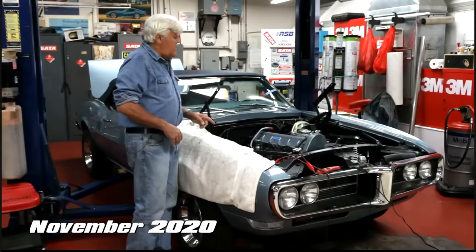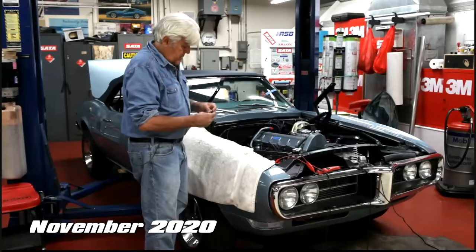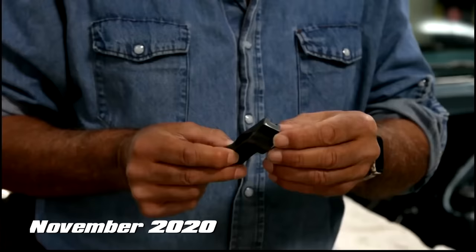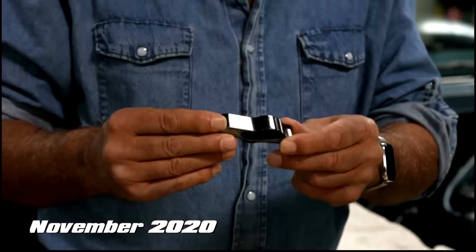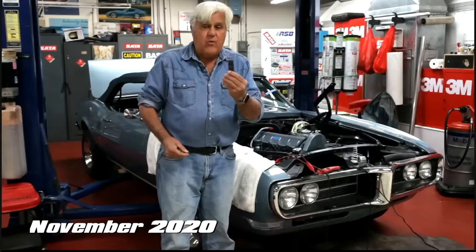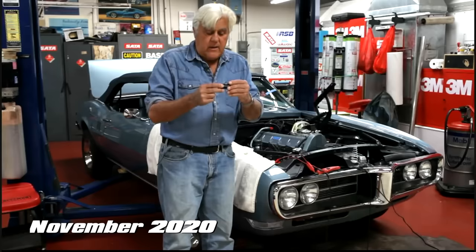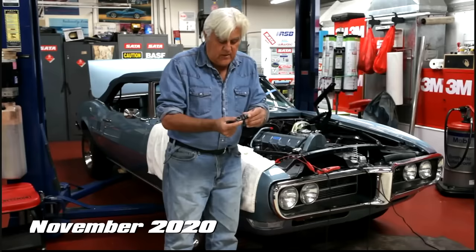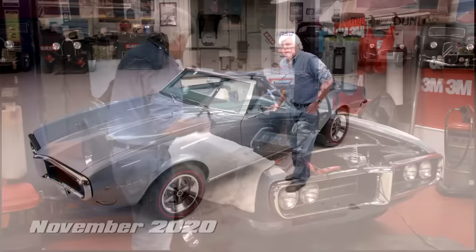The real bugaboo on these engines were the rocker arms. They wore excessively. Oil pressure was kept low so it didn't put too much pressure on the cam, and they just wore out. This is an original one. When we rebuilt this motor, we had new ones made out of tool steel — we had them hardened and then used something called DLC, diamond-like coating. This has been run on the engine for quite a while and there's not a wear mark anywhere. This way we can bring the oil pressure up a bit and this engine should last a long, long time.